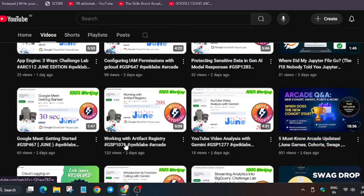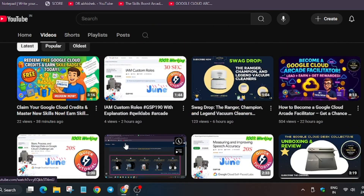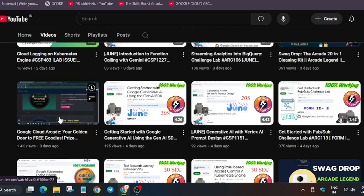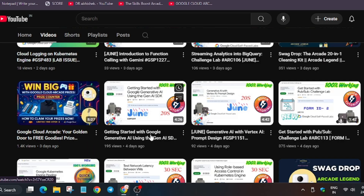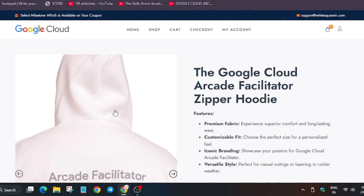For skill badges, you can check the playlist — I'll link the video in the description. You can also see how the price email looks for arcade participants. Remember, the swags shown in this video are only for facilitators — if you become a facilitator, only then will you get these swags, not as a participant. I hope you enjoyed this video; if you have any queries, let me know in the comments. Thank you guys, have a great day!